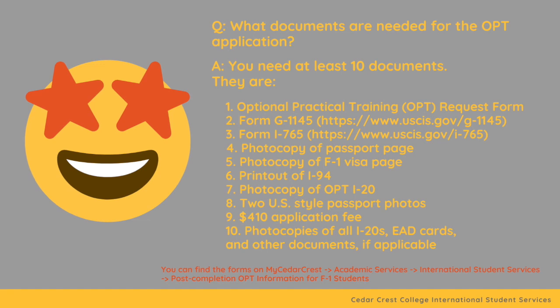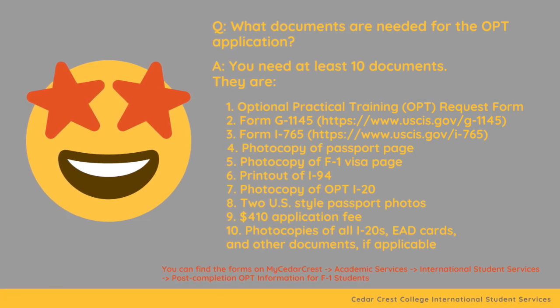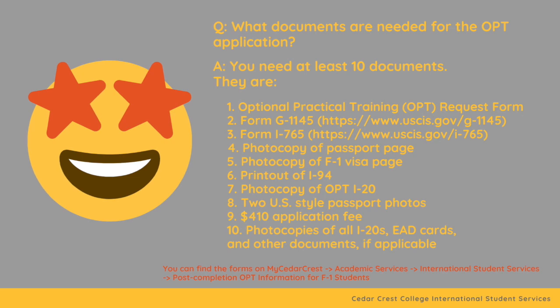You can find the forms on my Cedar Crest, Academic Services, International Student Services, Post-Completion OPT Information for F1 Student Form.